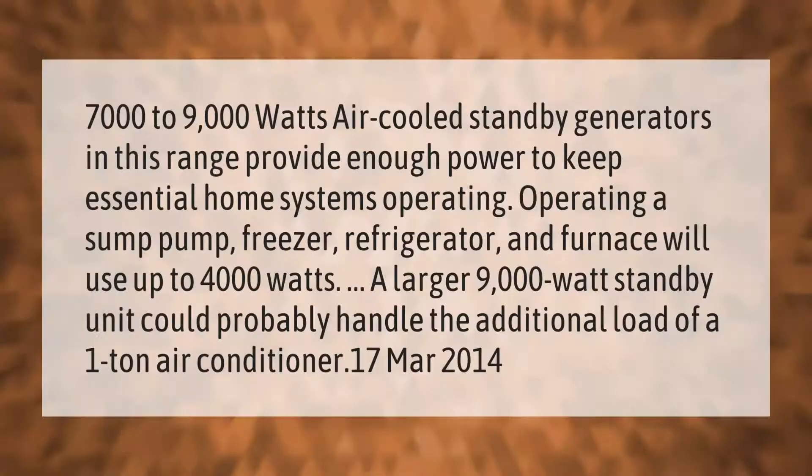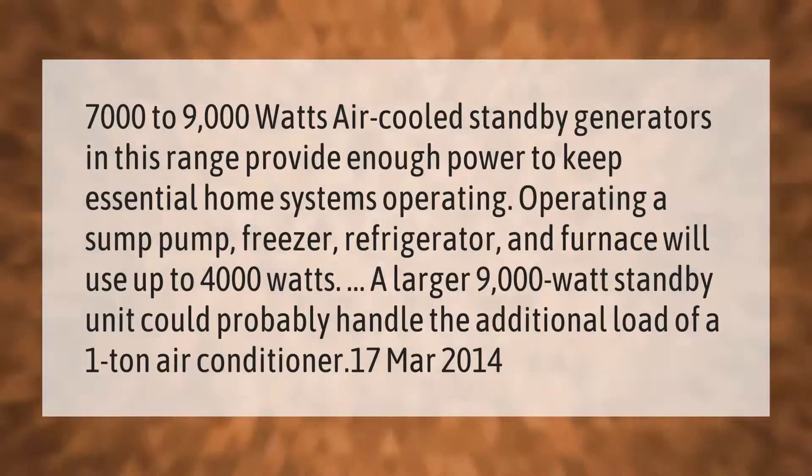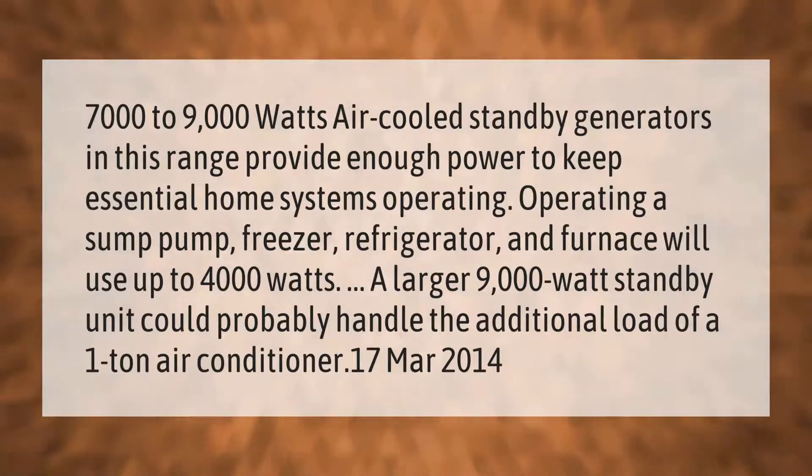7,000 to 9,000-watt air-cooled standby generators in this range provide enough power to keep essential home systems operating. Running a sump pump, freezer, refrigerator, and furnace will use up to 4,000 watts. A larger 9,000-watt standby unit could probably handle the additional load of a one-ton air conditioner.